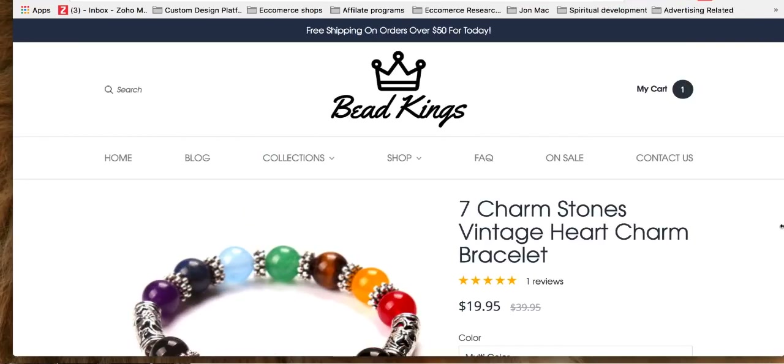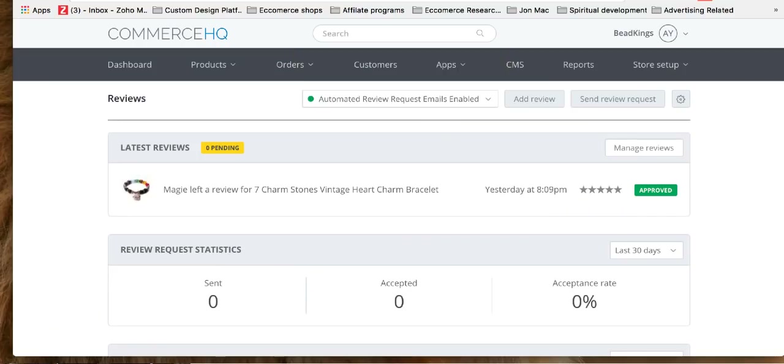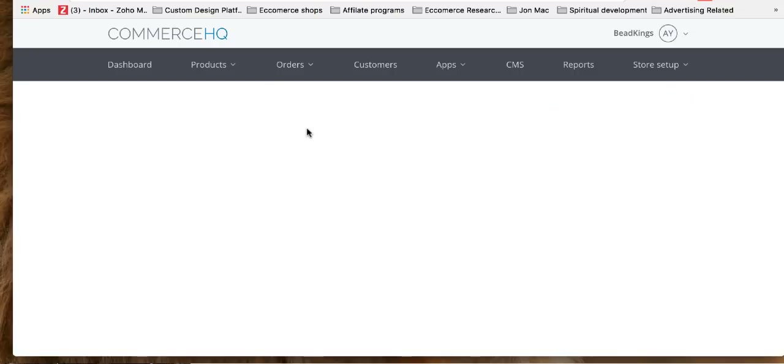I would also use the abandoned cart app. Let me set this up quickly to show you.